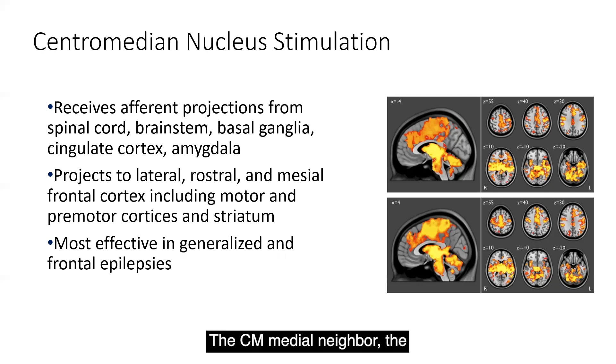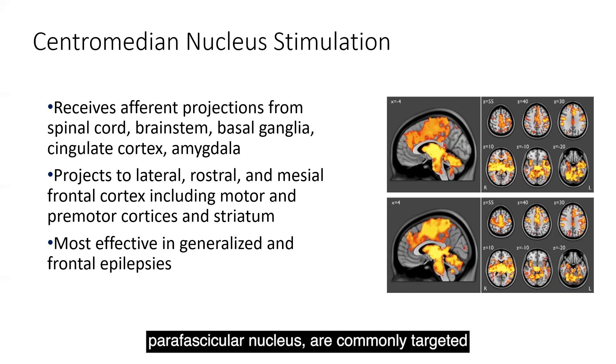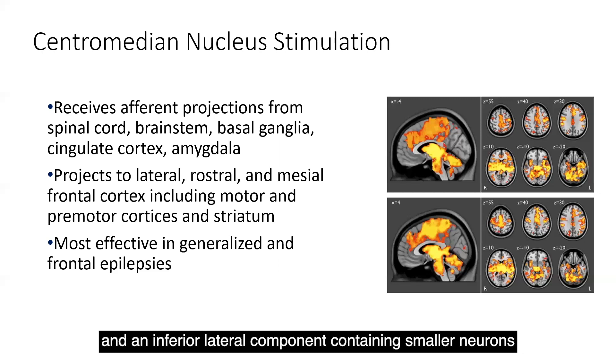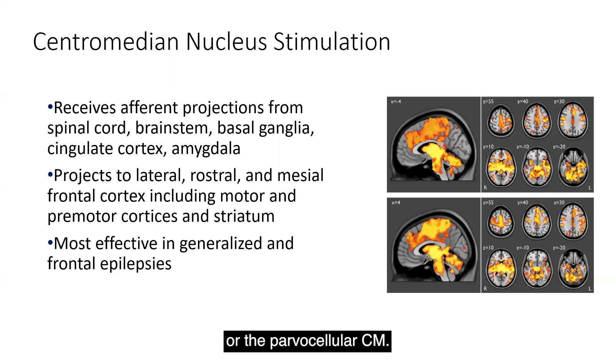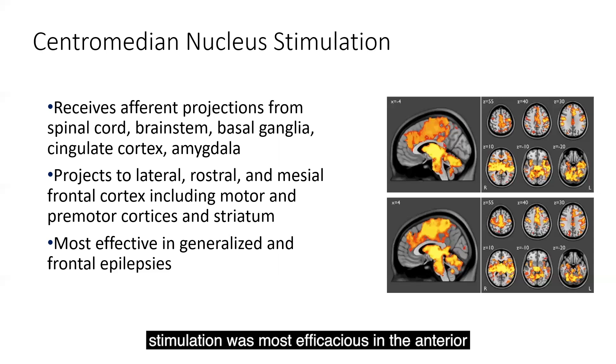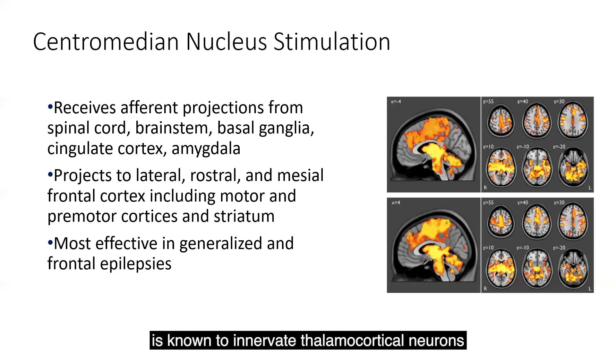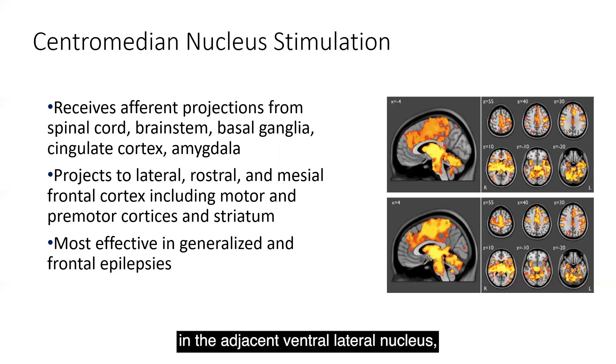The CM and its medial neighbor, the parafascicular nucleus, are commonly targeted for epilepsy as a unitary complex. The CM itself is divided into two components: a supermedial component containing larger neurons, or magnocellular CM, and an inferior lateral component containing smaller neurons, or the parvocellular CM. In recent studies, stimulation was most efficacious in the anterior and inferior lateral parvocellular CM extending into the ventral lateral nucleus. The parvocellular CM is known to innervate thalamocortical neurons in the adjacent ventral lateral nucleus, which project to the premotor cortex.